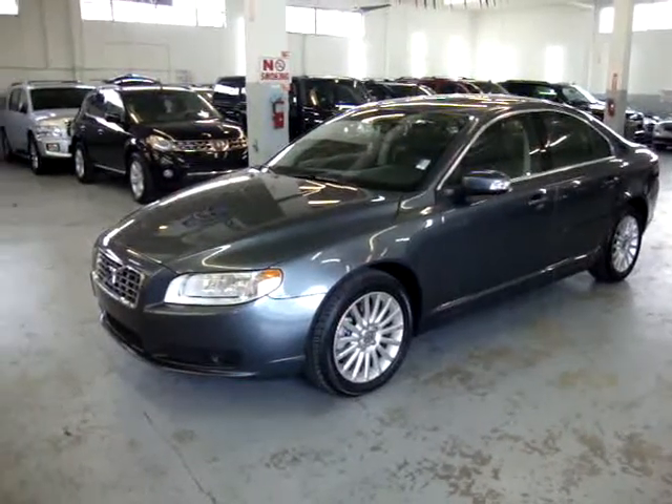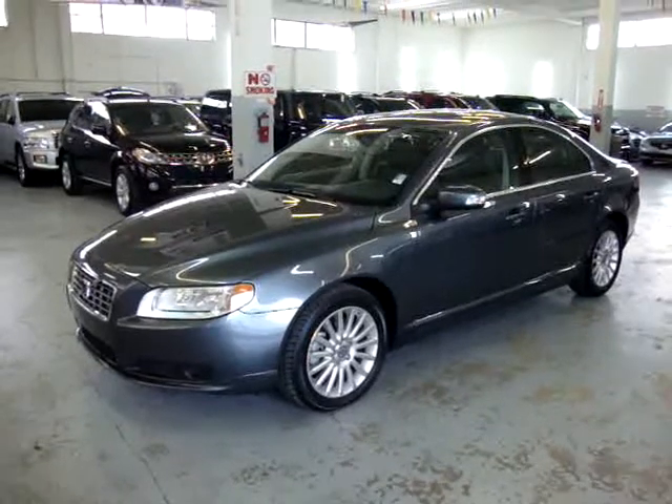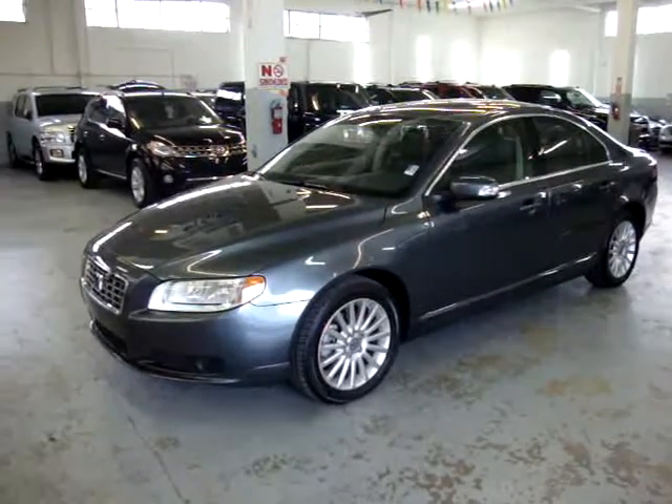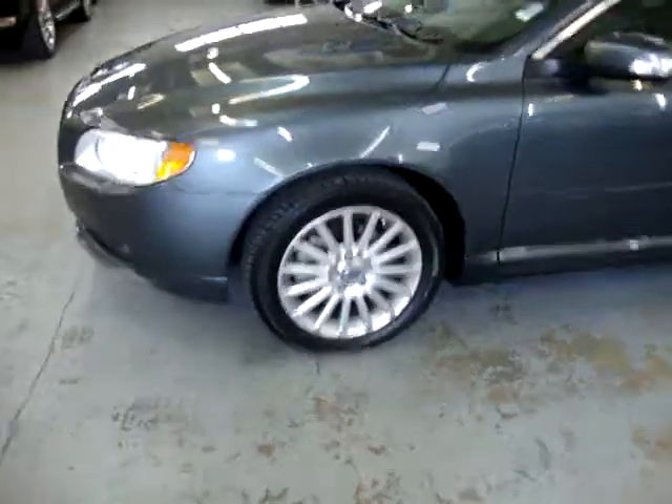Up for sale now at VehicleMax, we have a 2008 Volvo S80 3.2. It has a charcoal gray exterior with black leather interior, has a factory moon roof and a number of other options that I'll show you in just a minute.